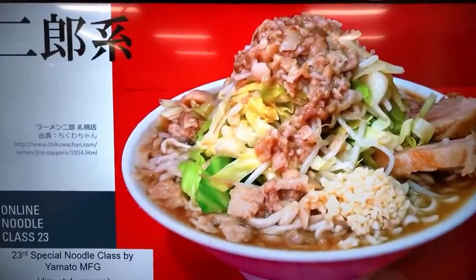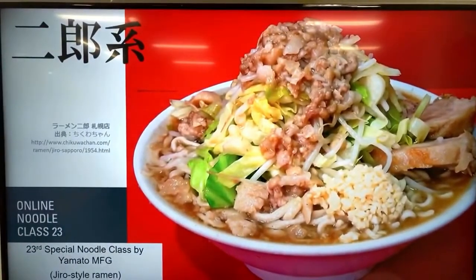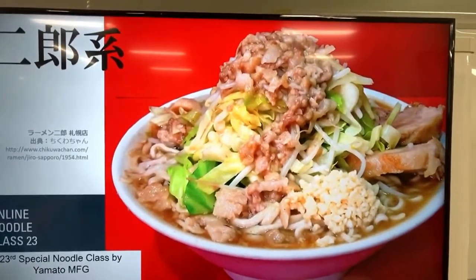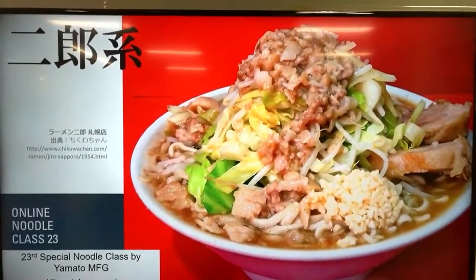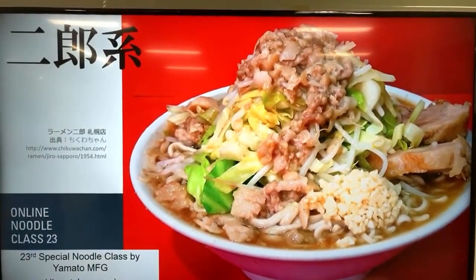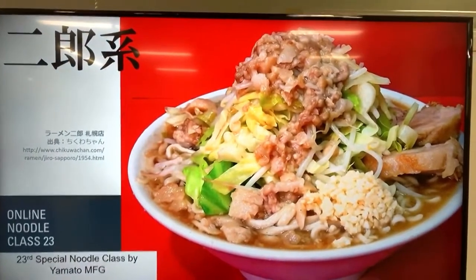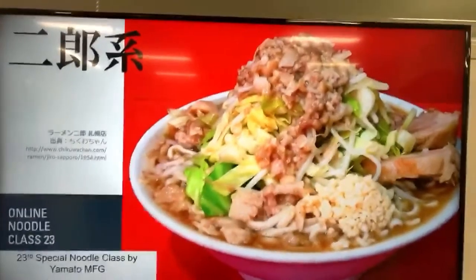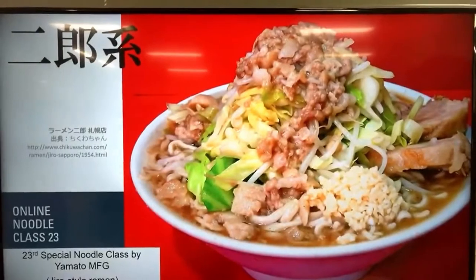Jiro ramen is something really unique and very interesting. For those joining us from overseas, I think there are many of you who don't know what it is. But before we get into the class, allow me to spend just a few minutes introducing ourselves.